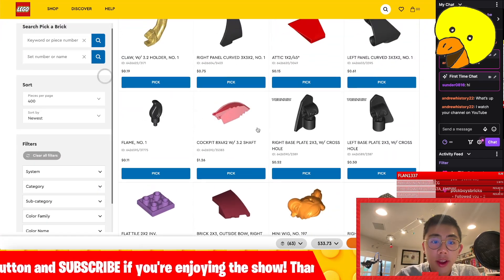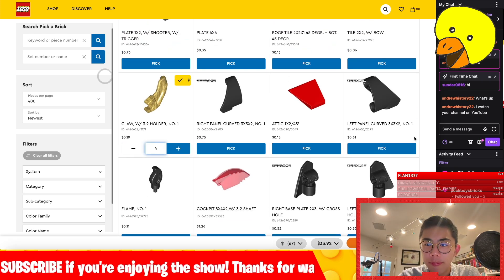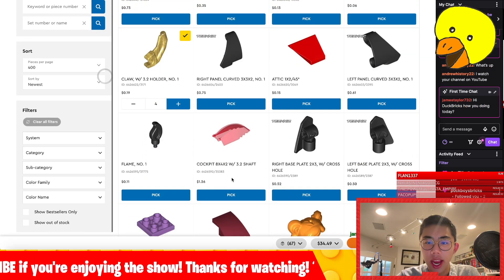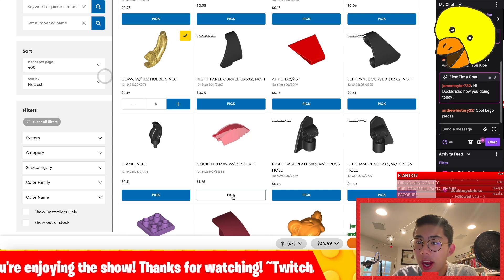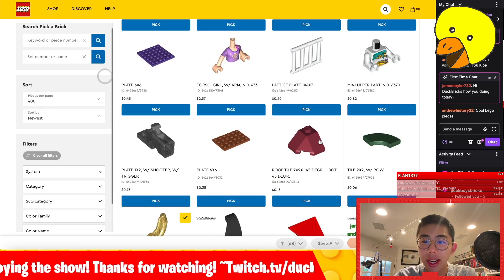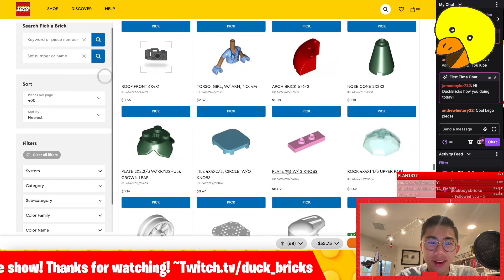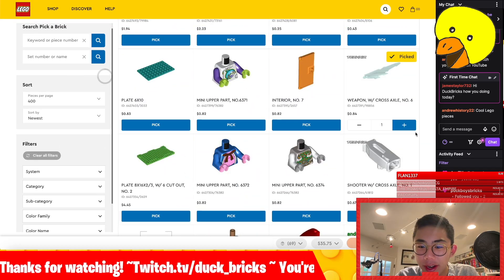They've got pretty much every single piece available in any non-licensed set fully available, which is super cool. I'm doing very good, especially after seeing all these parts go up. We have been waiting literally months for these and finally they are here. That cart is going to start getting more and more expensive, but I am very, very excited.